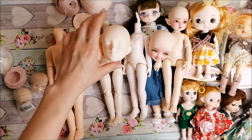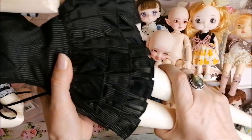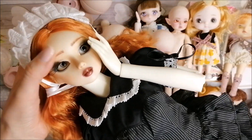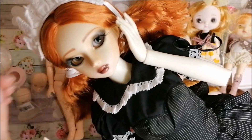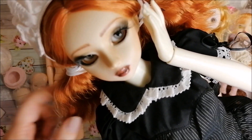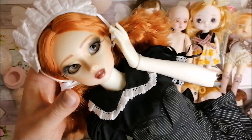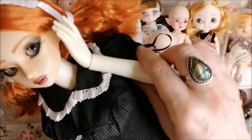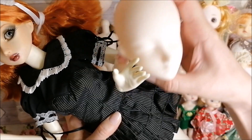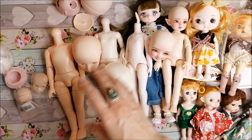This sleeping head is possibly intended for this body — an ABS plastic body that is amazing and super articulated. I put an Obitsu 60cm head on it — thank you to Kim who gifted me the whole Obitsu doll. I put her head on this body and I really like it. I think the sleeping head was originally intended for this body.